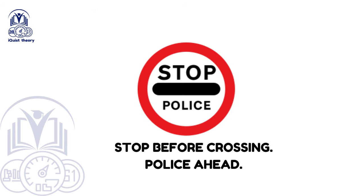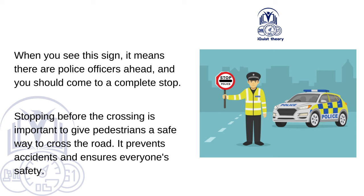Stop Before Crossing — Police Ahead. When you see this sign, it means there are police officers ahead and you should come to a complete stop. Stopping before the crossing is important to give pedestrians a safe way to cross the road. It prevents accidents and ensures everyone's safety.